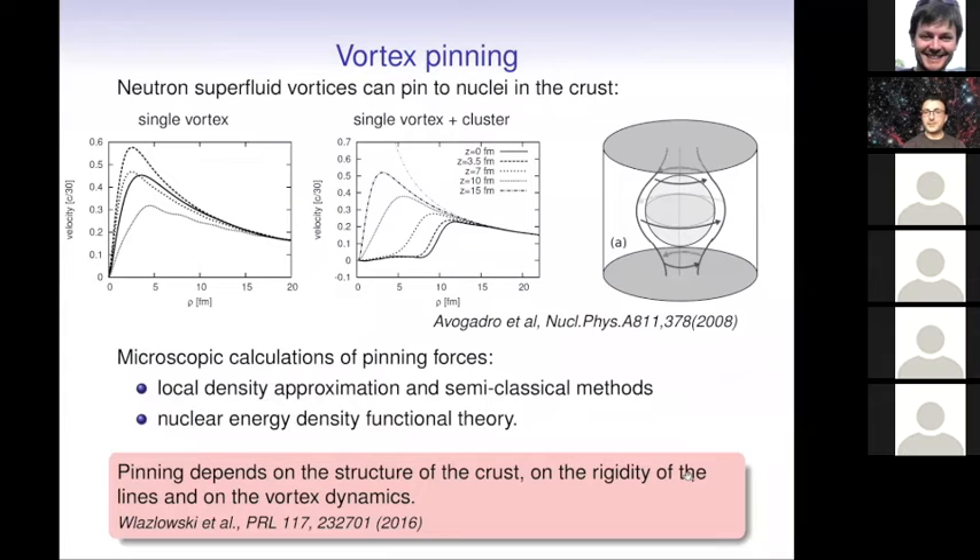Vortices can be pinned to nuclei in the crust. Here are some examples of calculations made to estimate the pinning strengths. This has been studied through various methods — classical approximations or density functional theory — but it still remains rather uncertain. It depends on the layers in the crust. There are still uncertainties regarding the strengths of this interaction, and it is still ongoing research.